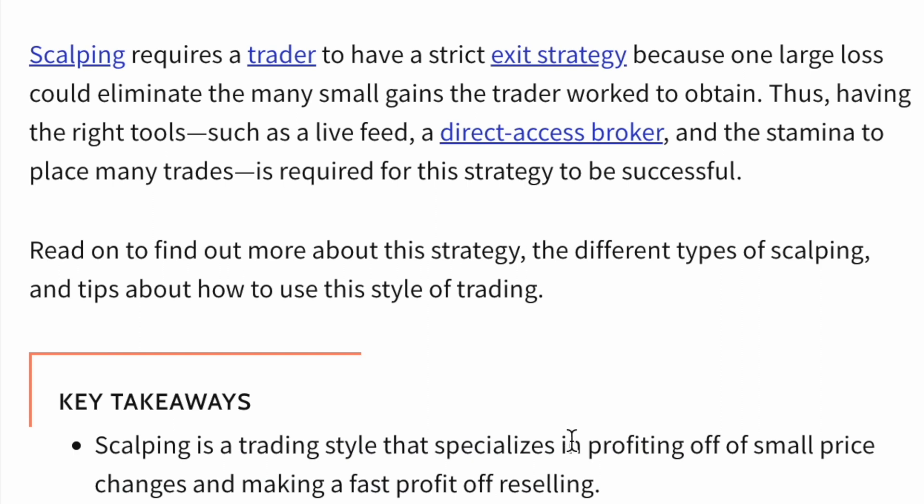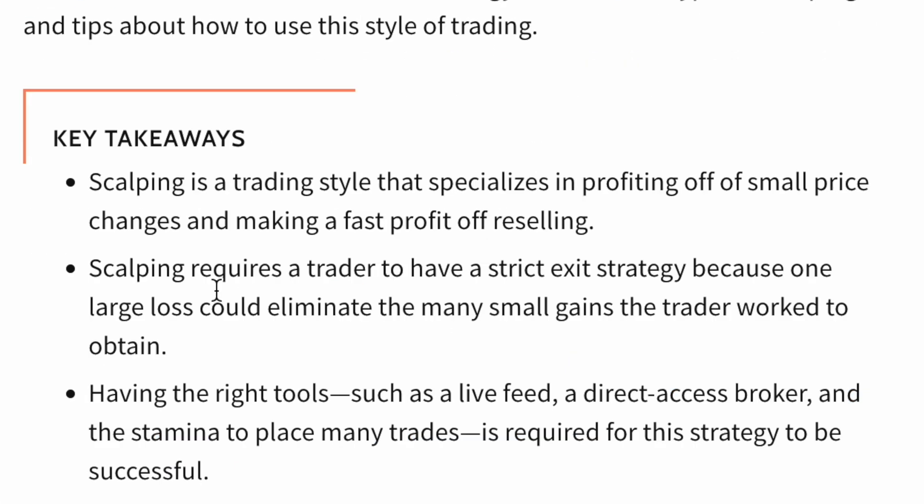Scalping is pretty much about profiting from small price changes and making fast profit from reselling. That simply requires the trader to have a strict exit strategy. Thanks to this tool you have it, since the tool does this completely automated for you — because one mistake on your side can wipe out all the profits you just made.